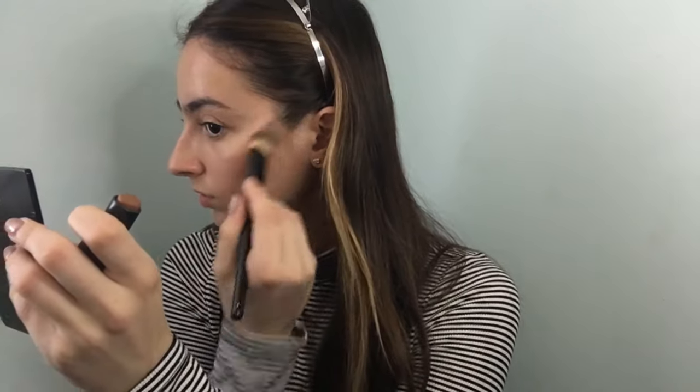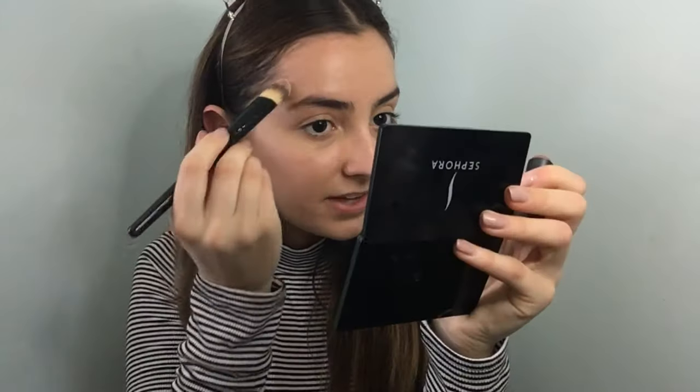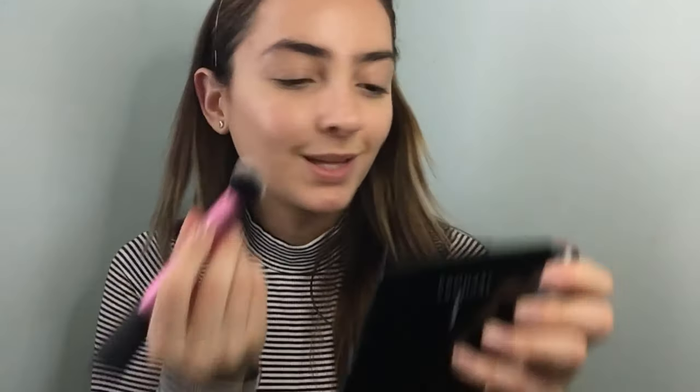Now that I've set my face, I'm going to use the Bite Beauty Multi Stick in the shade Honey Wheat. This is actually my favorite product I've ever bought — I even use it when I'm not wearing any makeup because it adds so much dimension to my face. It gives you that kind of sunken cheek look. I'm going to use this buffing brush to blend it out even further.